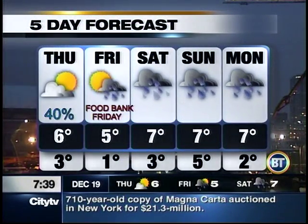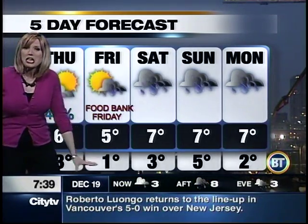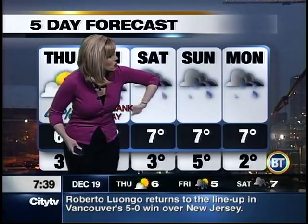We are looking at sunshine for tomorrow, so we should catch a bit of a break, with a 40% chance of showers likely in the morning. Food Bank Friday — we might get wet, but not to worry, we have a drive-through for you. We'll continue to see more rain on the weekend, with temperatures into Monday right around seven degrees.